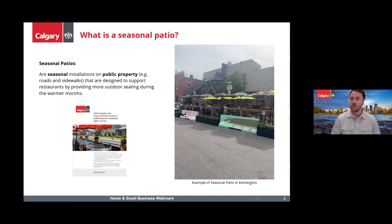Seasonal patios are something fairly new for the city, and they really came out of COVID-19, where the city allowed businesses to expand onto the roadway and sidewalk as a way of supporting restaurants. Prior to 2020 we had about five in the city, then during 2021 we went all the way up to 200, and right now we have about 100 set for 2023.